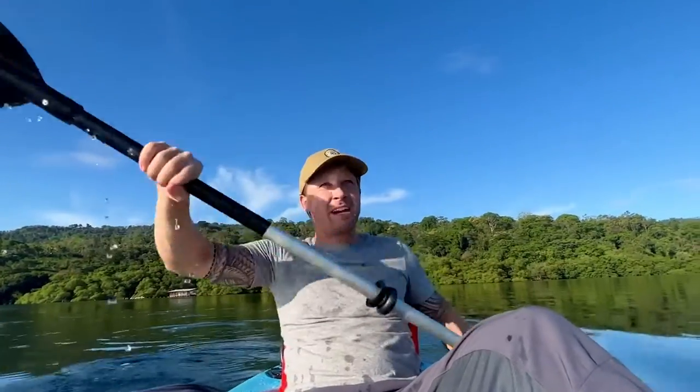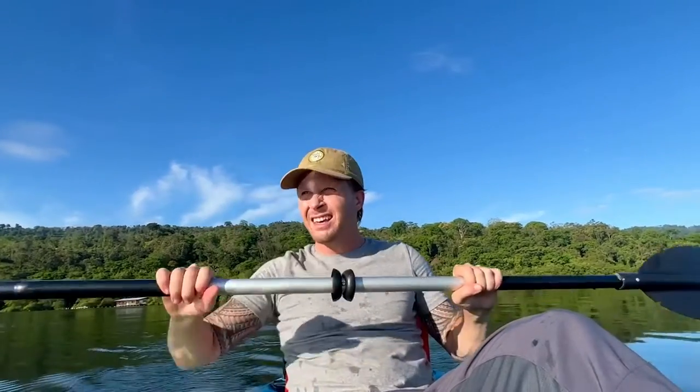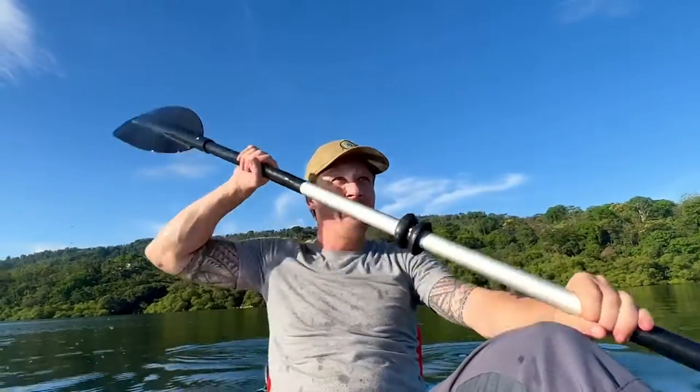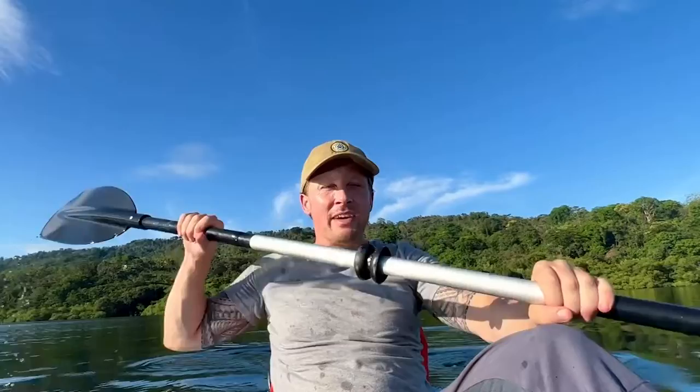How beautiful is this — paddling across the Caribbean Sea in search of animals. I've just seen a couple of pelicans moving over this way so I'm gonna go and check them out to see if there's any fish that they're hunting. I haven't seen them diving in yet but when they do it's very spectacular.